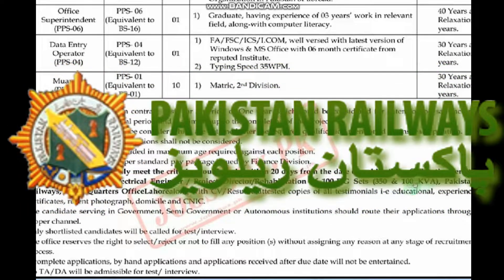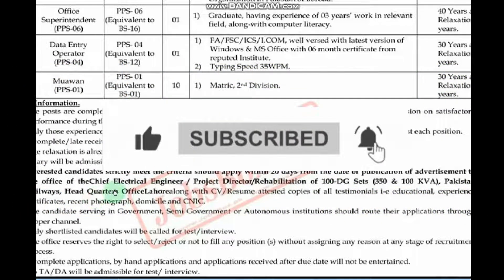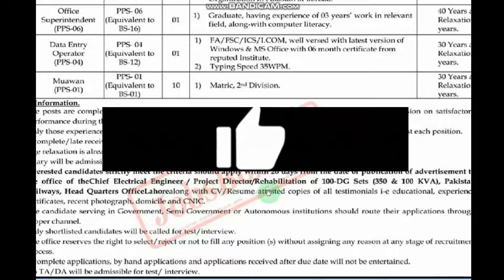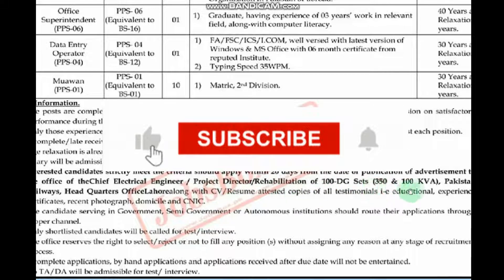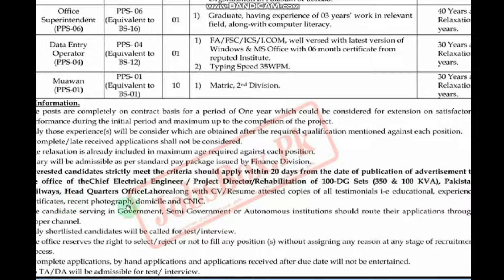Apply within 20 days from the date of publication of the advertisement, to the office of the Chief Electrical Engineer, Project Director, Rehabilitation of 100 TG sets, 350 and 100 KVA, Pakistan Railway Headquarters Office Lahore. Along with your CV, resume, or attested copy of all testimonials, including educational and experience certificates, recent photograph, domicile, and CNIC.